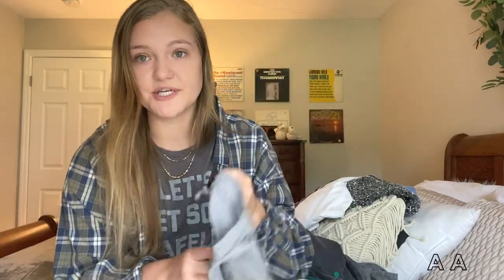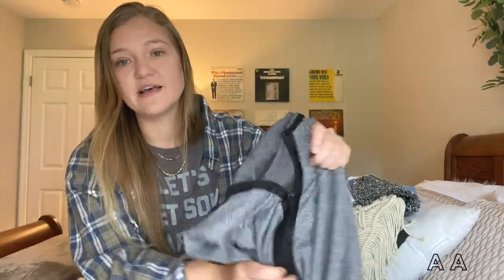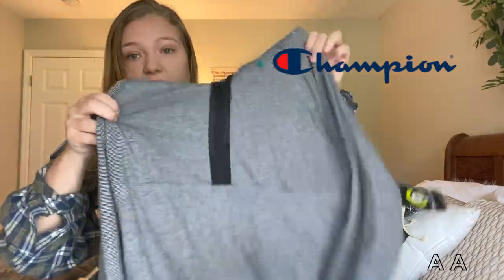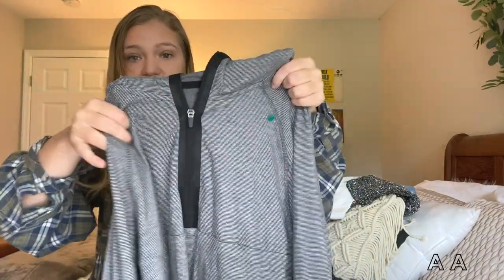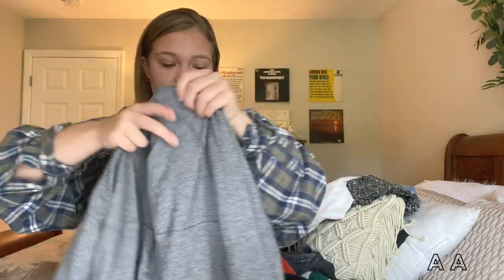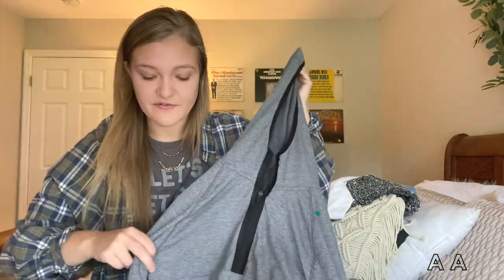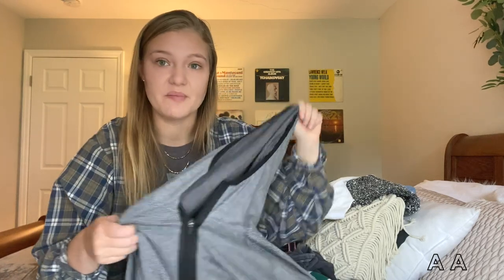Next I found this brand new with tags Champion quarter-zip. It's in such good condition — it's got stripes and feels really warm. It's not that stretchy spandex material; it's more of a soft, comfy-for-winter material and it's hooded, which is a plus. Good for activewear — this is going up on my thriftstagram as well.